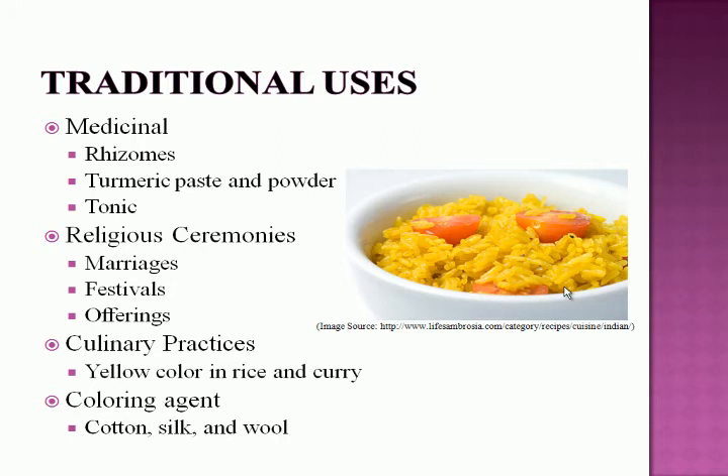Turmeric has significance in culinary practices, giving rice and Indian curry their yellow color and flavor. Not widely known, turmeric is also used as a coloring agent in Africa and Europe, dyeing cotton, silk, and wool — a practice that provides household income in some poorer areas.